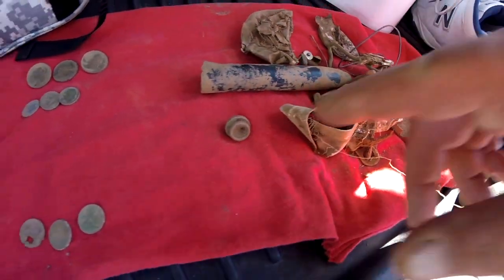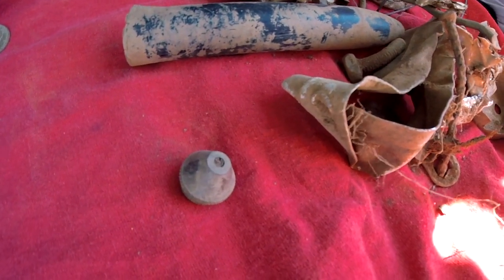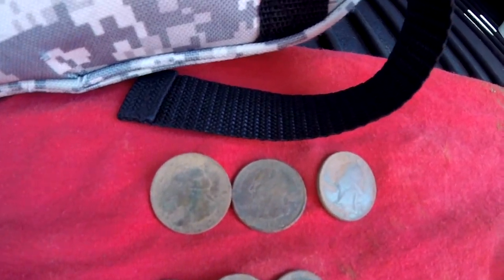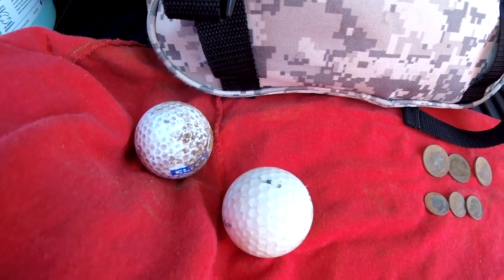I think this trash might belong to a cutting torch. My finds today: three pennies, three dimes, three quarters, and two golf balls.